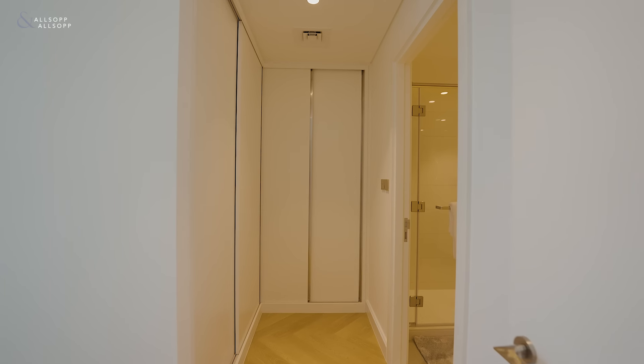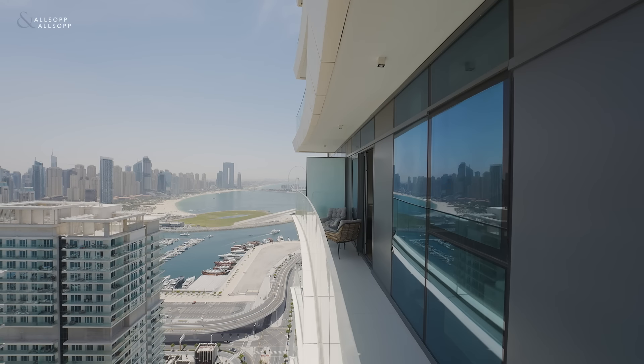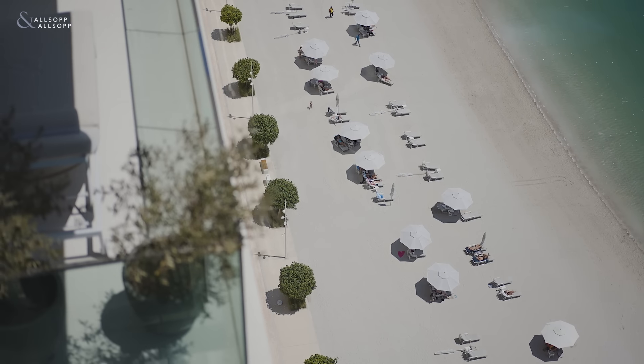Here we are in the master bedroom, which comes fully equipped with an ensuite, walk-in closet, and full panoramic views of Dubai Marina and Dubai Harbour. Along with the stunning views, this property also has direct access to a private beach.